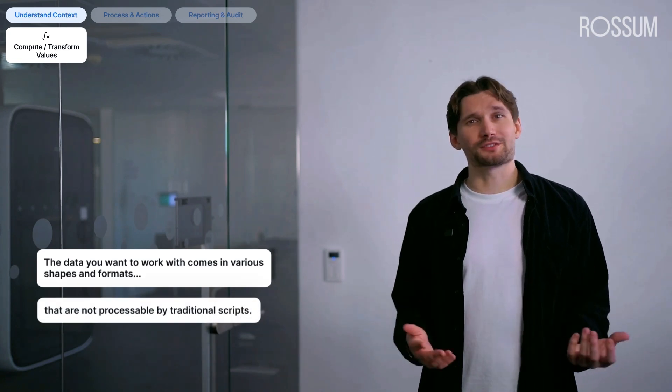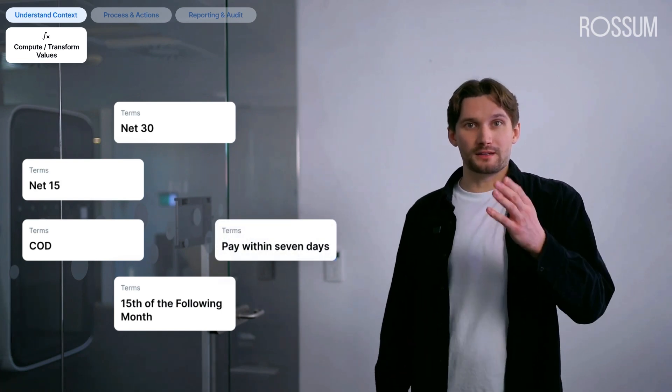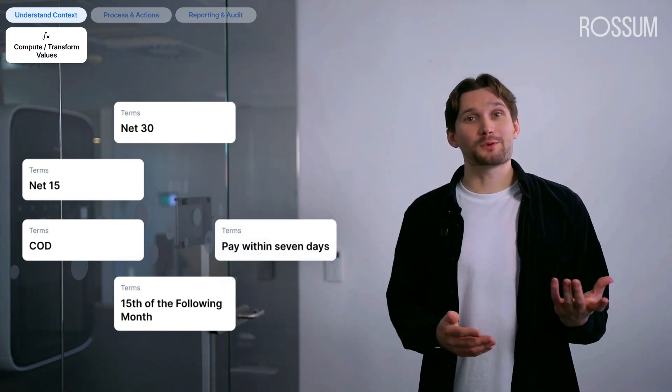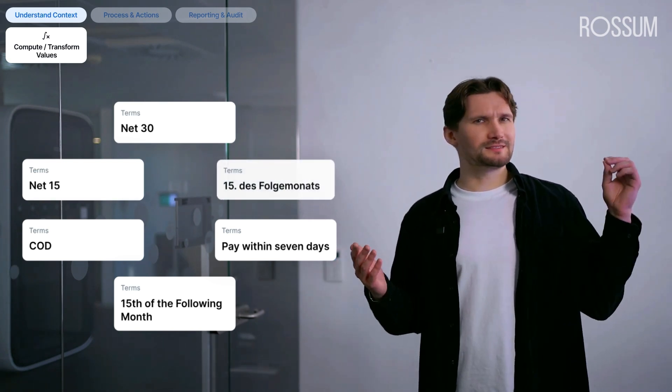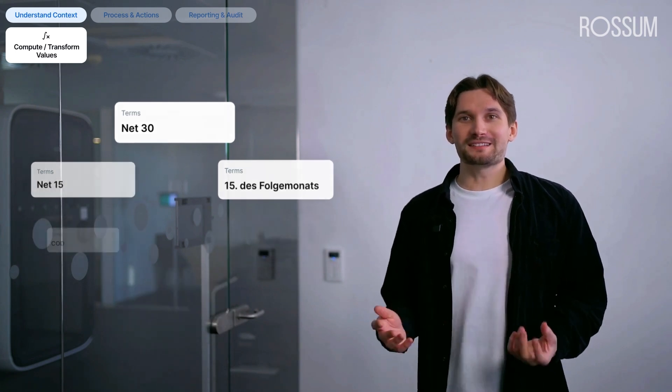However, sometimes the data you want to work with comes in various shapes and formats that are not processable by traditional scripts. Take payment terms as an example — they typically come as a free text field. You might find anything ranging from standardized variants like net30, net15, and COD (cash on delivery), up to free forms like '15th of the following month' or 'pay within 7 days.' And all of these can come in language and regional variations like '5 cent des folges monads.' This is very challenging to process using any traditional script.